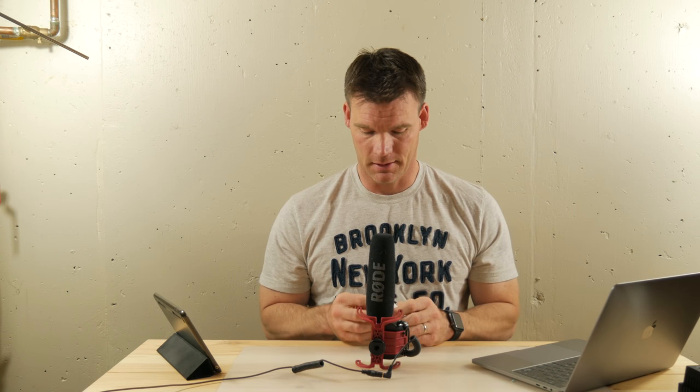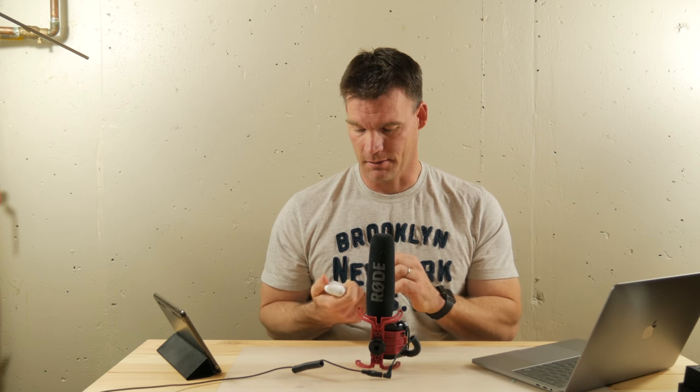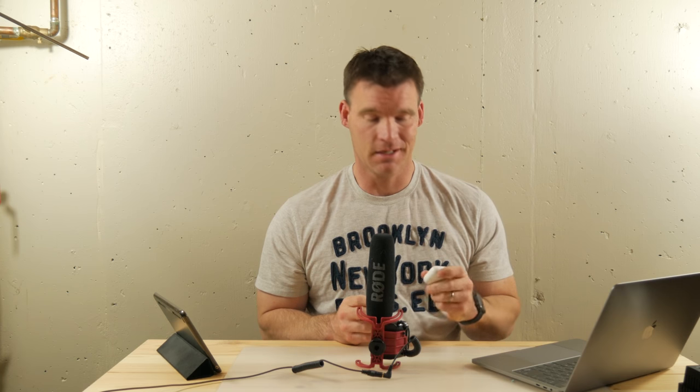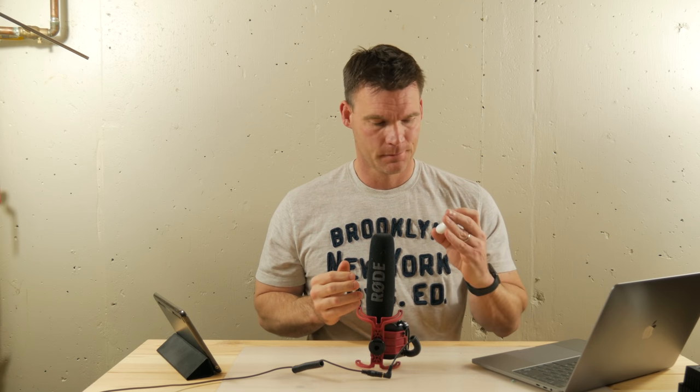I honestly don't know what they can improve other than the interface, which I'll get to in what I don't like. But first, what I like about these is the portability. People complain that you're going to lose these, but obviously if you're responsible and take care of your stuff you're not going to lose them. As soon as I take mine out of my ear I put them right back in the case, and the case goes in my pocket or in my little tech bag.